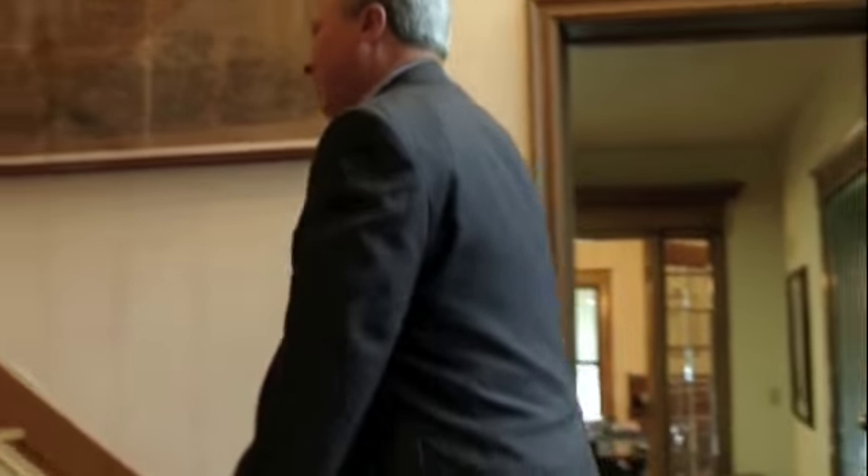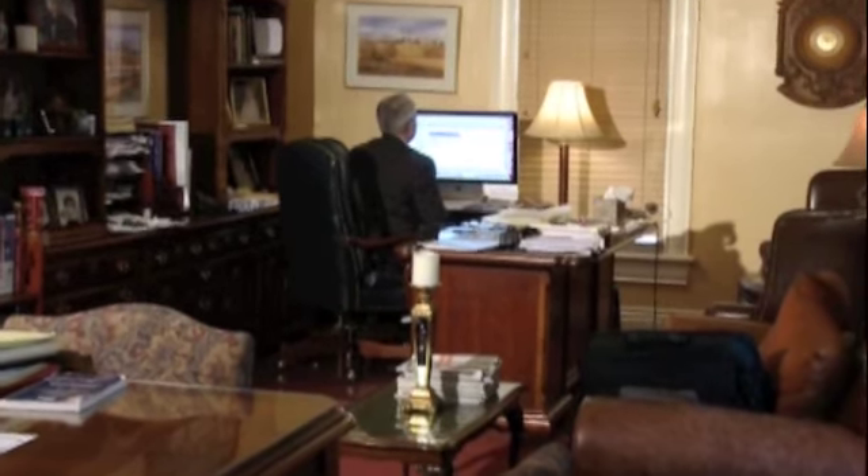Now let's go to the second floor where we have additional suites. This is Audrey, our workers' compensation paralegal. She started working for the firm about two months before we started Lawyer on the Line. And this is my office. I would say it's about the busiest office here — some would say, though, it's the messiest.